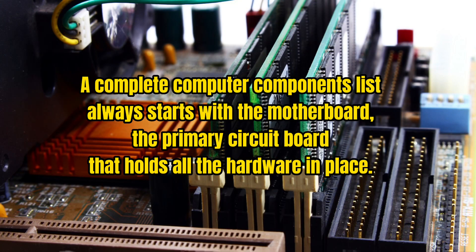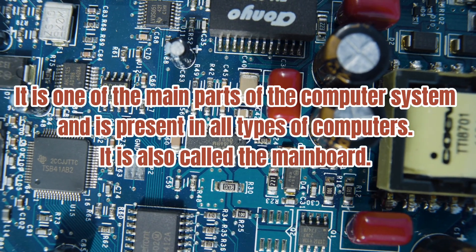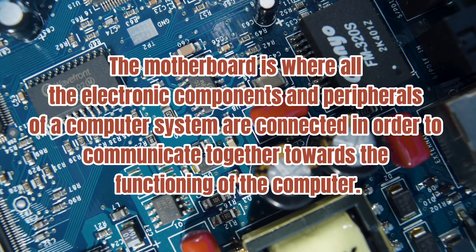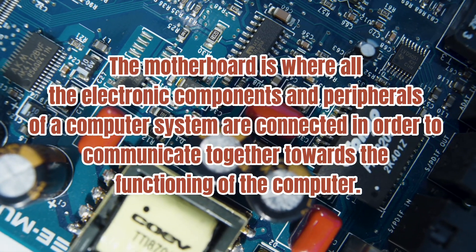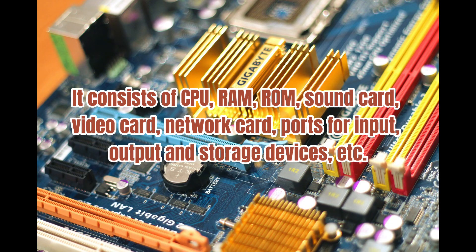Number four: the Motherboard. A complete computer components list always starts with the motherboard — the primary circuit board that holds all the hardware in place. It is one of the main parts of the computer system and is present in all types of computers, also called the main board. The motherboard is where all the electronic components and peripherals of a computer system are connected in order to communicate together. It consists of the CPU, RAM, ROM, sound card, video card, network card, and ports for input, output, and storage devices.